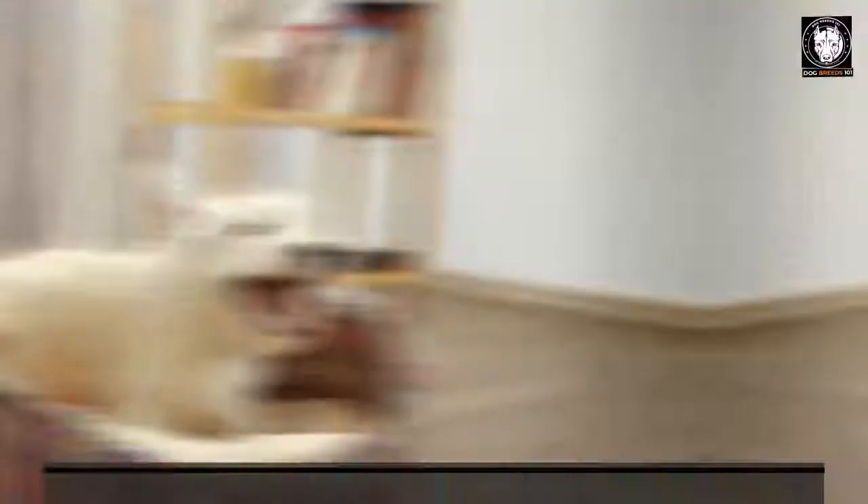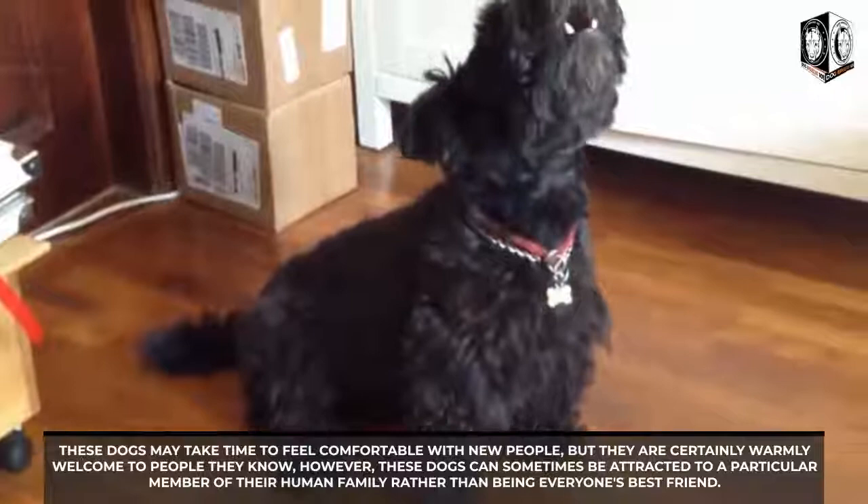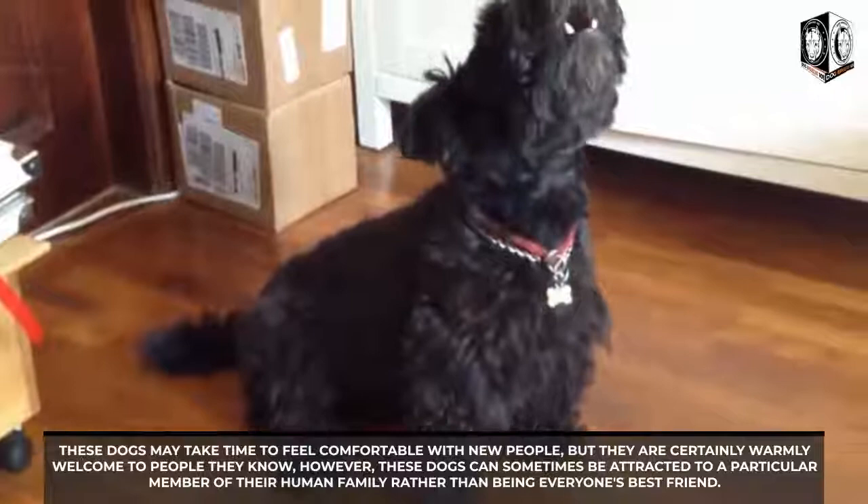Temperament: despite their size, Scottish Terriers were trained to be bold and daring, and were used to resist predators like foxes and badgers. Friendly but somewhat reserved with strangers, they are loyal family members who can become excellent pets. These dogs may take time to feel comfortable with new people, but they are certainly warmly welcomed by those they know.